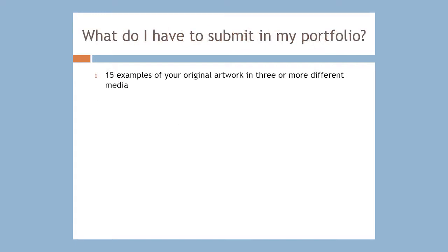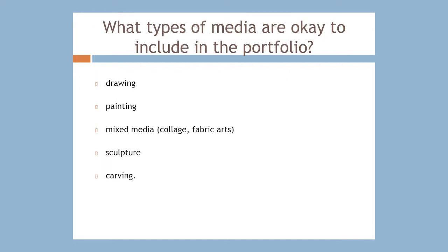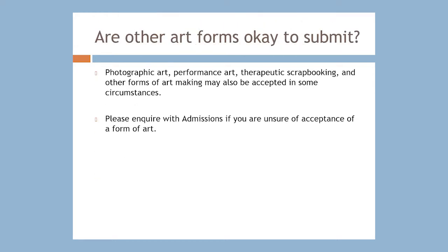Your portfolio will include photographs of 15 examples of your original artwork in three or more different mediums. The types of media accepted include drawing, painting, mixed media like collage or fabric arts, sculpture, and carving. Photographic art, performance art, therapeutic scrapbooking, and other forms of art making may also be accepted. Please inquire with admissions if you're unsure about acceptance of a particular form of art.